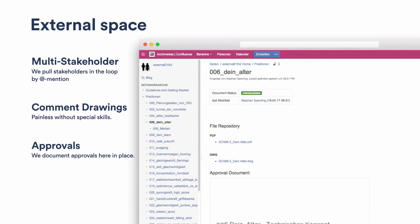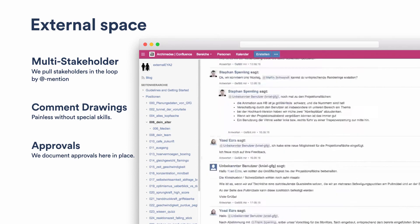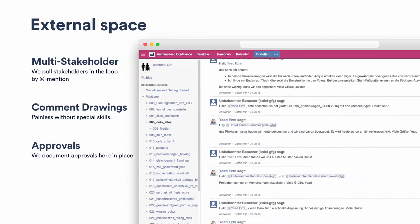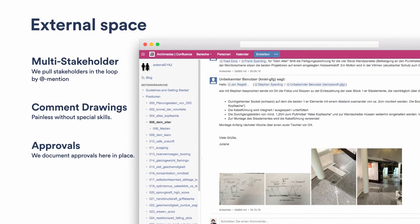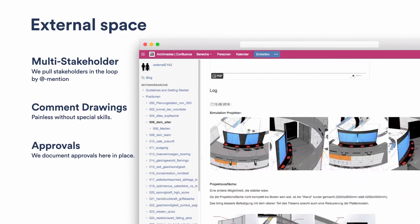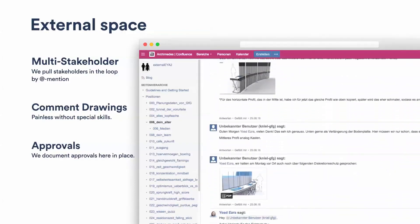Here is an example: for one exhibit in an exhibition of 50 exhibits, the drawing approval log has 40 entries with mixed media — videos, pictures for material approval, drawings, sketches of how things should be done, and some last-minute changes. Imagine doing this with email and FTP — it's totally unworkable.